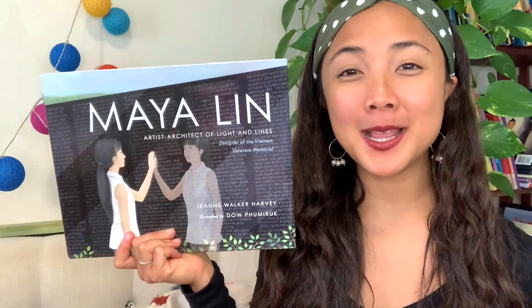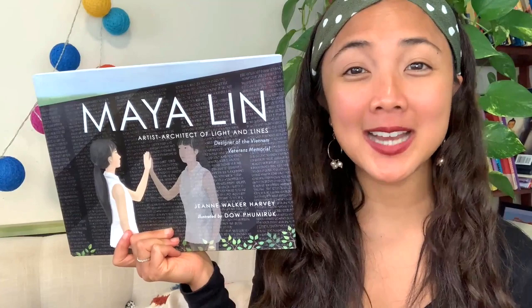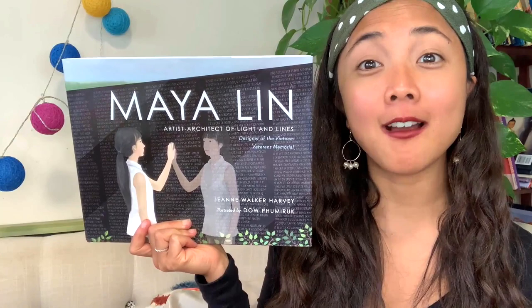There are so many amazing books to share, and I am so glad that you are here to join along as we read all about these very special stories that share Asian voices with all of us. Today's interactive read-aloud is a biography book, meaning it's a book about someone's real life, and this one is about Maya Lin, an Asian American artist who is famous for creating the Vietnam War Memorial.